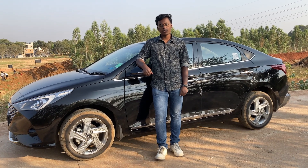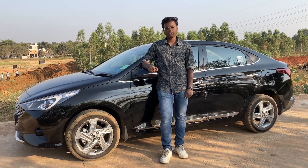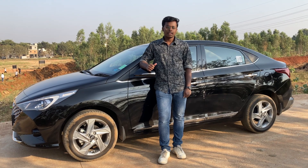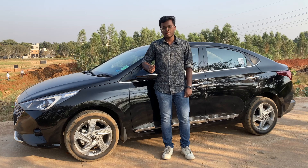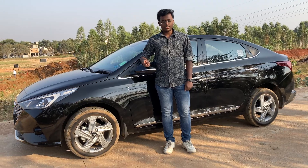The new Verna comes in 4 variants: E, S+, SX, and SXO. Talking about the transmission, you can opt for the manual, the IVT gearbox, or the DCT Turbo variant. Talking about colour options, you have 6 colour options for the all-new Verna: Fiery Red, Typhoon Silver, Titan Grey, Polar White, and 2 more other colours.